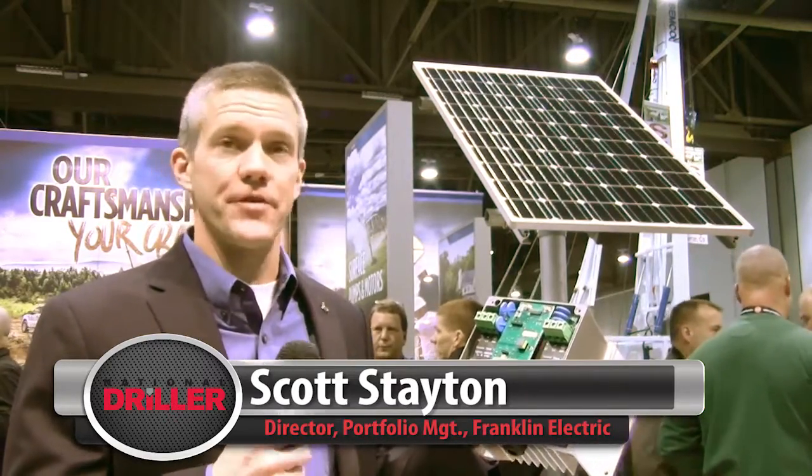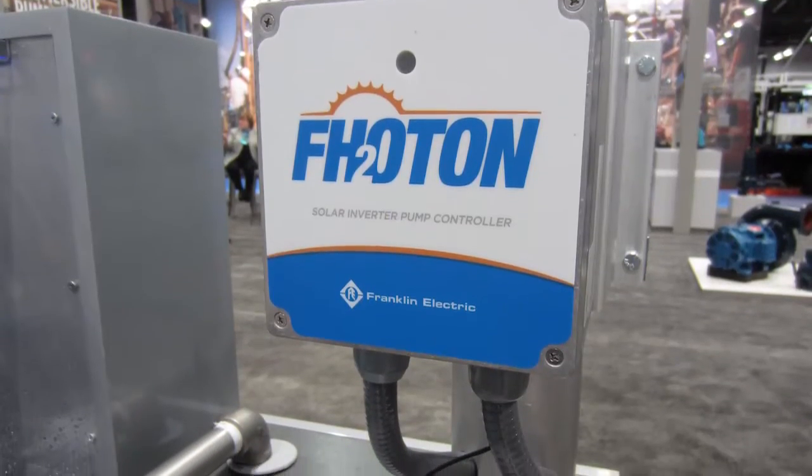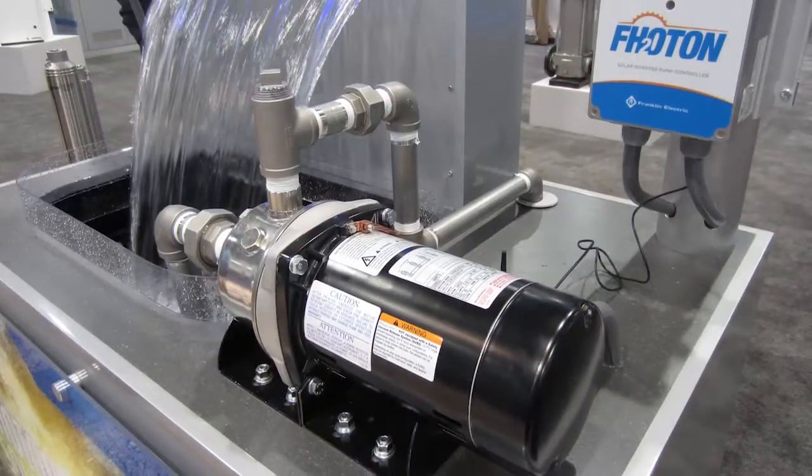This is our new Photon Solar Drive from Franklin — a new product for 2016 with a completely modular design and field repairable. It targets a market where somebody needs off-grid power, run by solar panels.